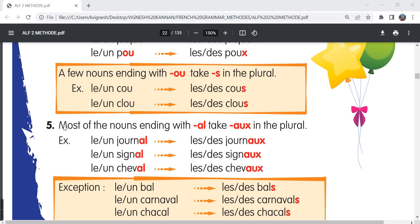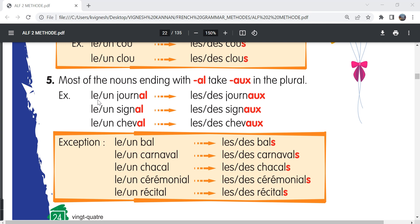The fifth point: most of the nouns ending in -al take -aux in the plural form. For example, un journal, des journaux — a newspaper, some newspapers. Un signal, des signaux — a signal, some signals. Un cheval, des chevaux — a horse, some horses. We must not get this word confused with cheveux, spelled c-h-e-v-e-u-x, which means hair in the plural form and the pronunciation is cheveux. But chevaux means horses.